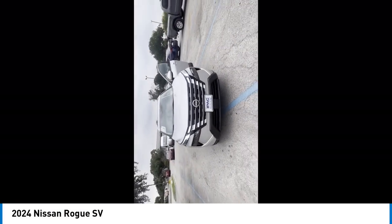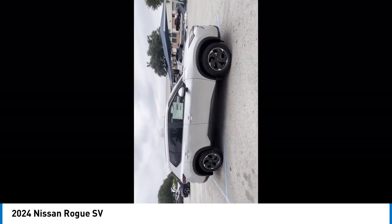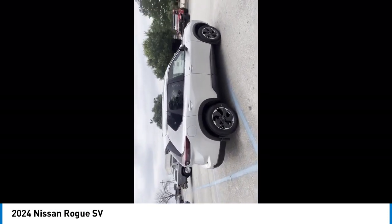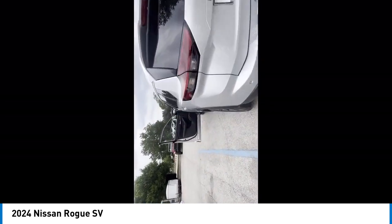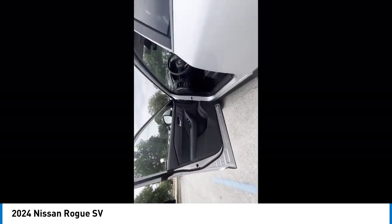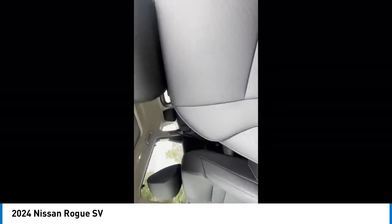We are pleased to show you the 2024 Rogue. The stylish Rogue gets 27 miles per gallon and still boasts nearly 58 cubic feet of cargo space. With a five-star side impact safety rating and confident handling, the Rogue is more than you expect and everything you deserve.